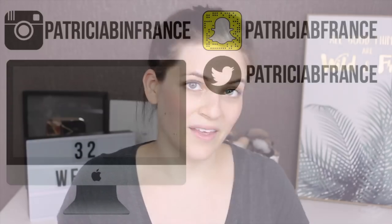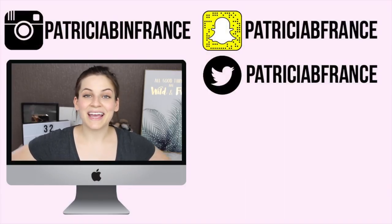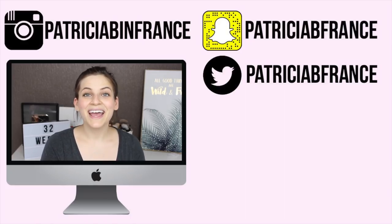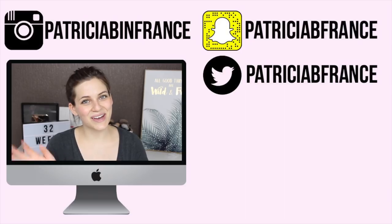I believe that is all for today. I hope you're having a wonderful whatever day of the week it is that I post this, and I hope to chat with you very soon. Ciao!